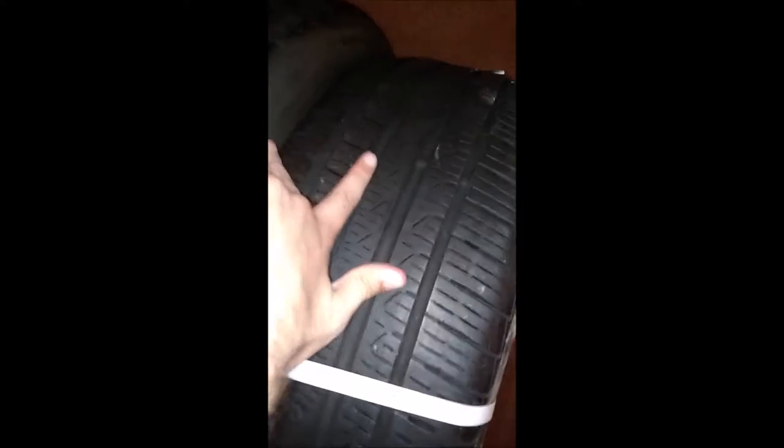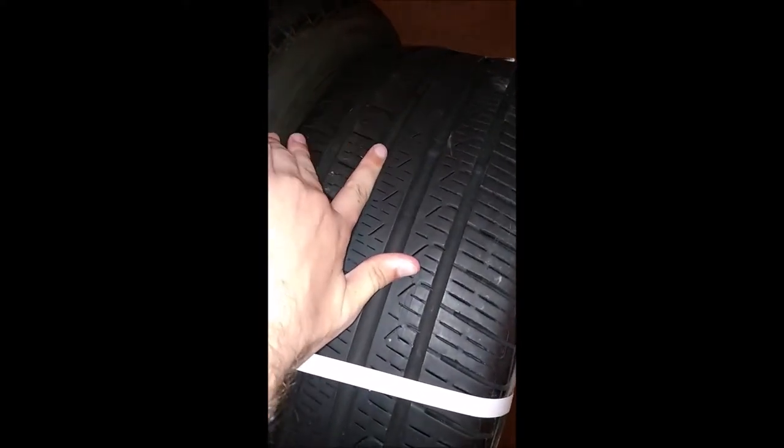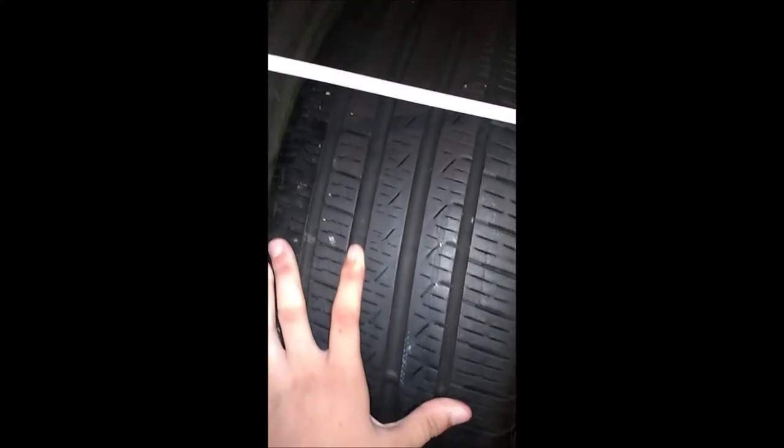Otherwise the tires are in really good shape. I got them for $158 versus paying $600 for them brand new. Look at that — my index finger fits inside that tread. You really can't beat that. For three patches across all four tires, it's not too bad.